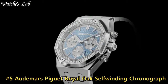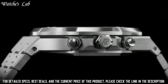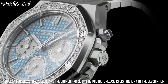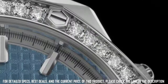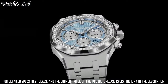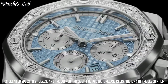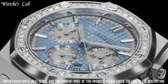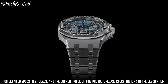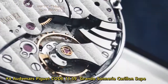Number 5. Audemars Piguet Royal Oak Self-Winding Chronograph. Analog dial type, luminescent hands and markers, date display between the 4 and 5 o'clock position, chronograph with 3 sub-dials displaying 60 seconds, 30 minutes, and 12 hours, scratch-resistant sapphire crystal, screw-down crown, solid case back, octagon case shape, case size 41mm, case thickness 11mm.